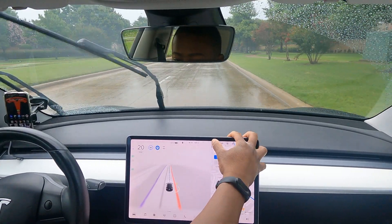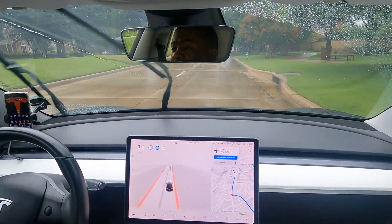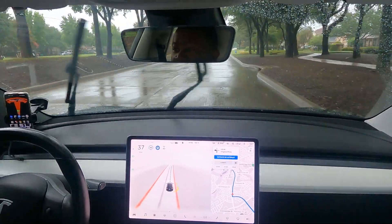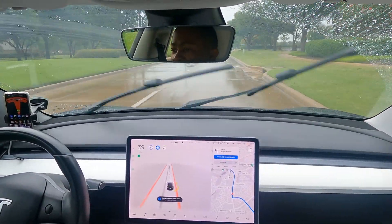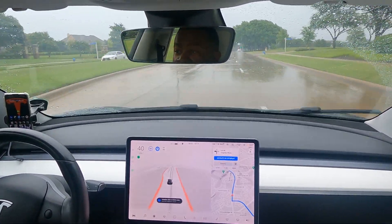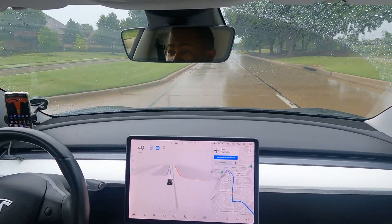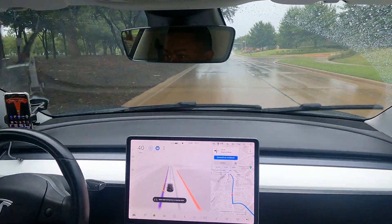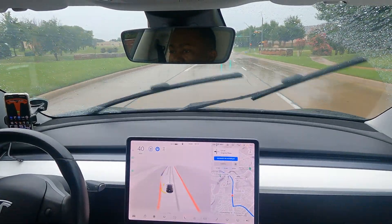I still want the turns to be better — that one was too wide. There are no other cars coming so it didn't matter, but it's not necessary to go that wide. My personal thought is that it should have an additional camera facing literally out to the side so it can see down intersections — that way you could see much further and make a better choice.